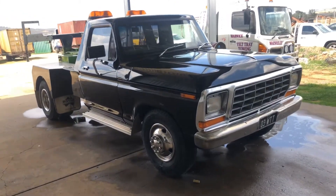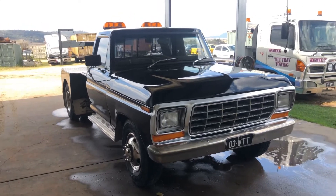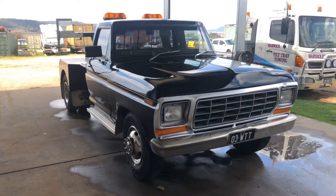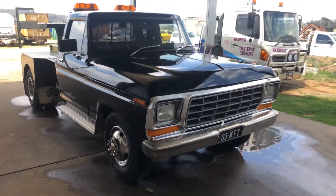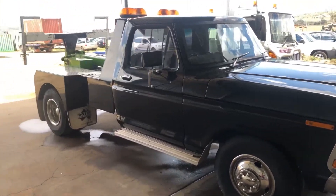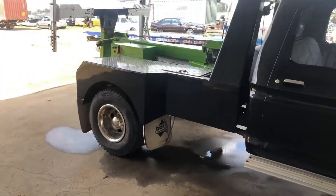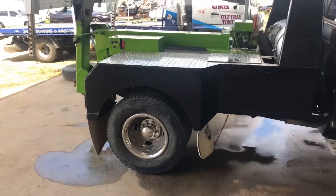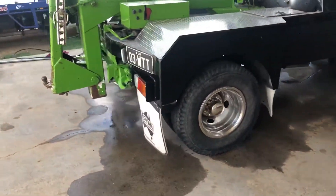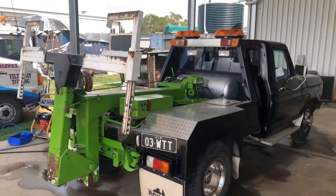Alright guys, so here I am at Warwick Tiltray Towing and Jacob has been kind enough to show me their 1978 F350 tow truck. I love these things, absolutely love them. This one has the 351 Cleveland small block and it runs on gas. Now we were just saying before it's possibly got a Dana rear end. I'll crawl underneath and we'll have a look anyway. You don't see too many of these on the road anymore.